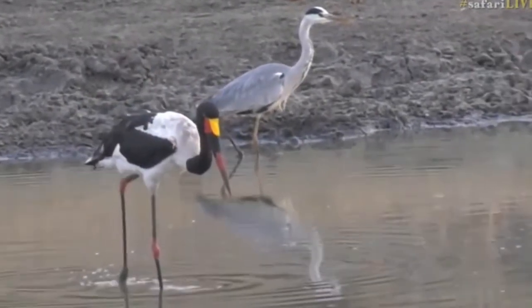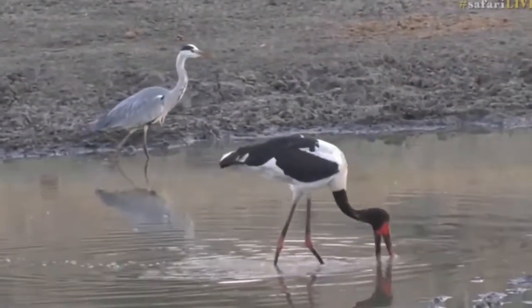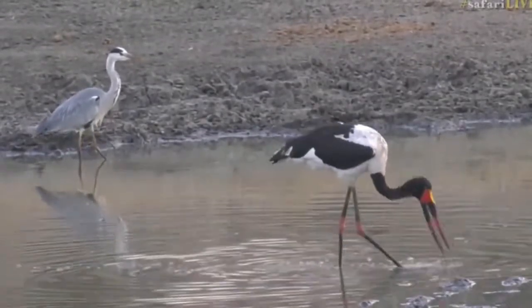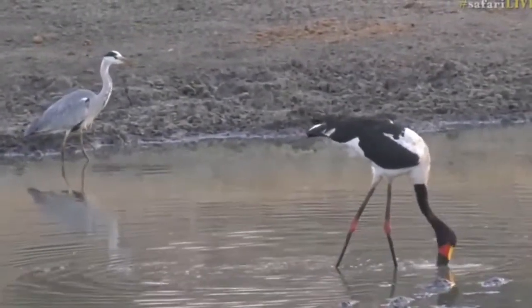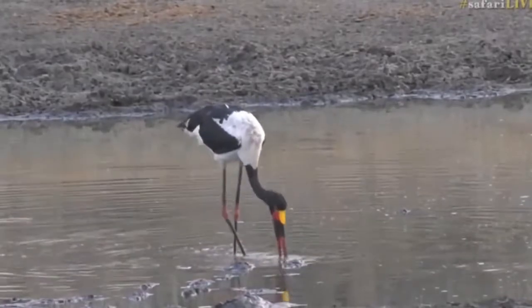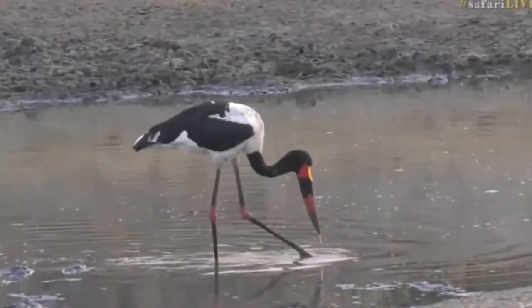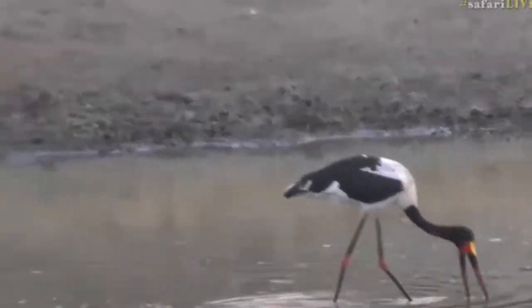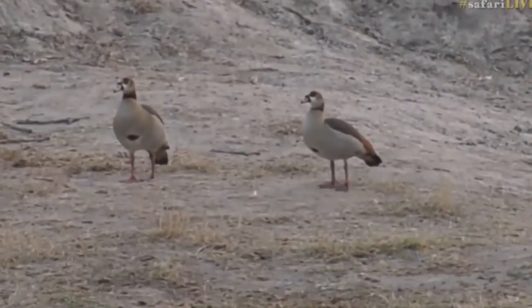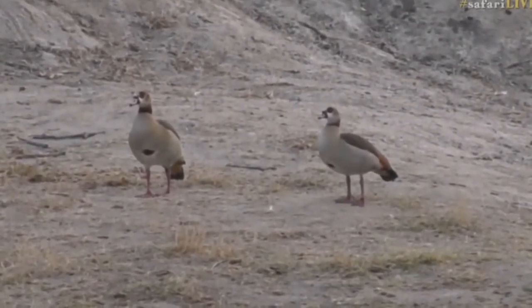I believe there was a whole territorial mess yesterday with the Egyptian geese — they were chased and some young ones unfortunately ended up being separated and had to spend time on their own. I've been looking out for any young Egyptian geese by themselves. I don't see any at this stage — just two adults in the background. I wonder if the chicks got reunited somewhere. I think those two are the victorious couple that came in and chased the others away.